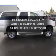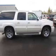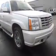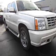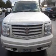Introducing the 2006 Cadillac Escalade ESV. This is the set of wheels you've been looking for. The powertrain includes all-wheel drive with a powerful eight-cylinder engine that responds smoothly to its automatic transmission.